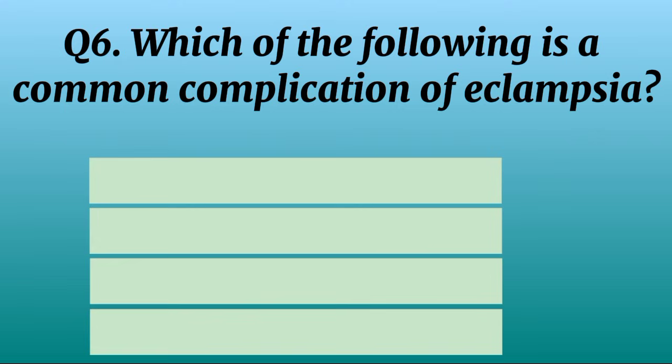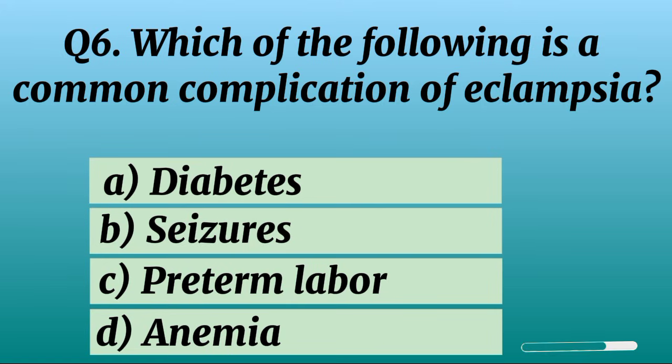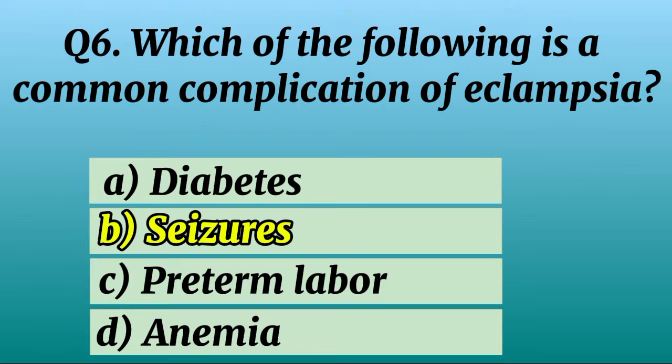Question 6. Which of the following is a common complication of eclampsia? Correct option B: Seizures.